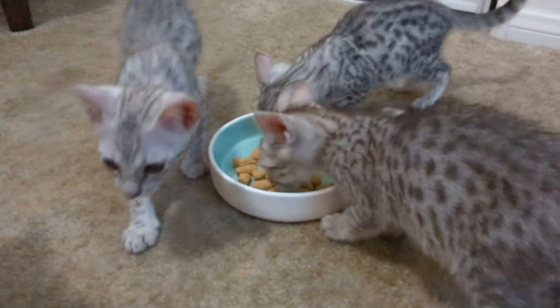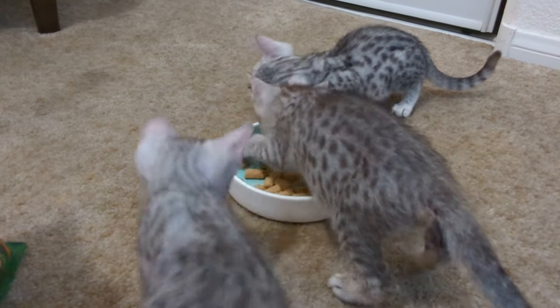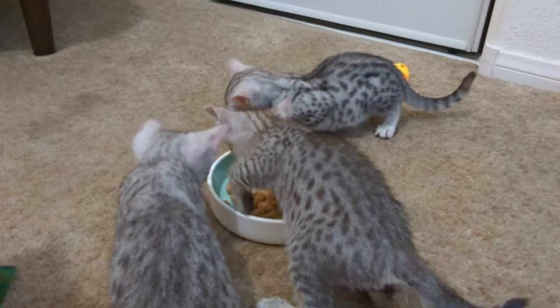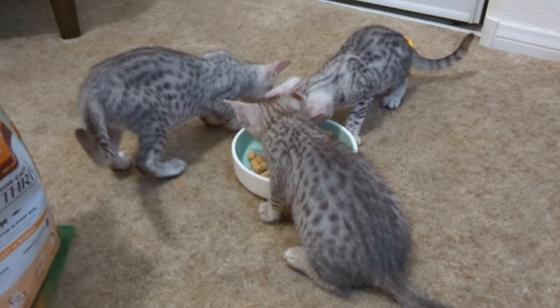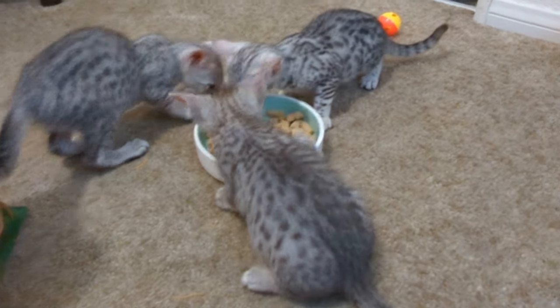This is a freeze-dried raw food, and one of the benefits of freeze-dried is you get the benefits of raw without having to deal with freezing and proper handling of the food, because somebody's already done that for you. So you have the convenience of feeding it in a kibble form, which you can see they like.